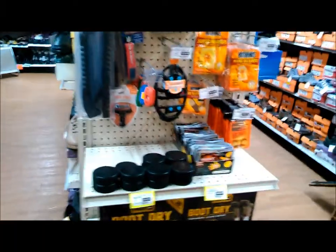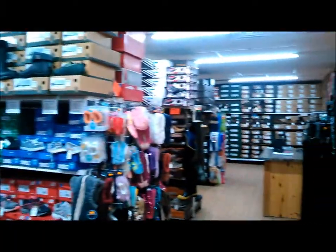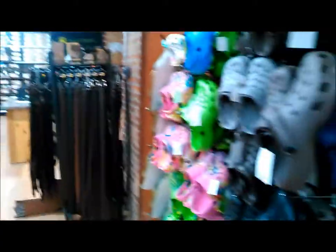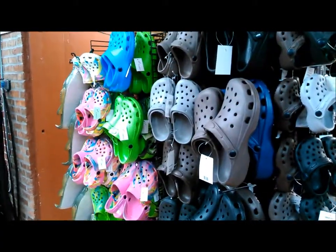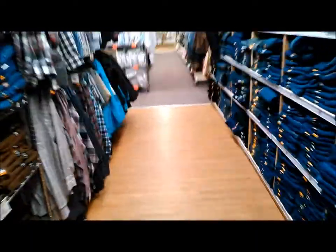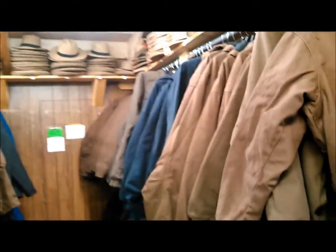There are suspenders. If you like Crocs, here's the place to go. There's a nice selection of jeans, then outerwear — hats, Carhartt jackets, vests — and you can see straw hats up there.